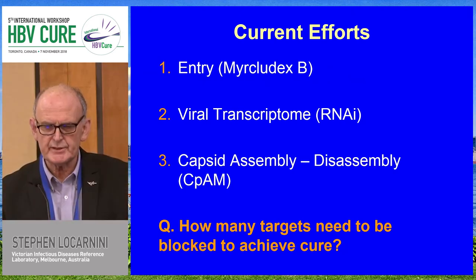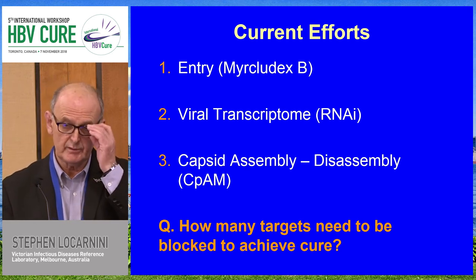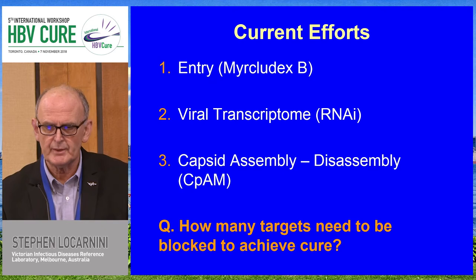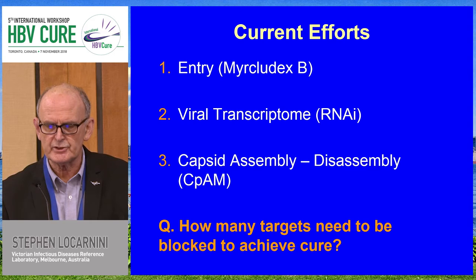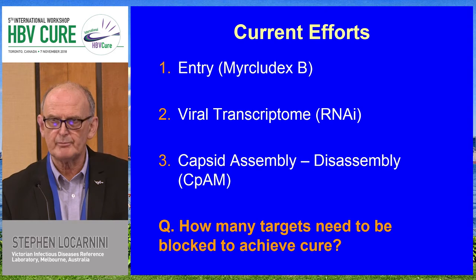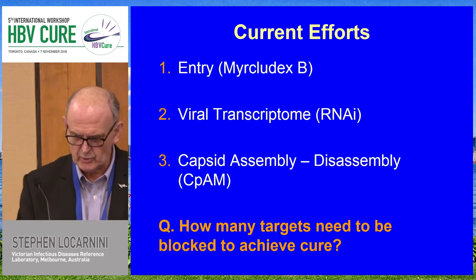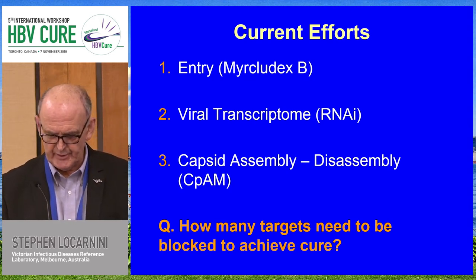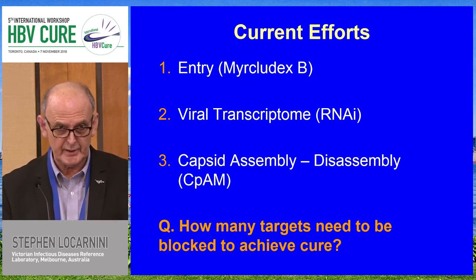The session this afternoon will be highlighting the successes to date. We're going to hear about viral entry, the viral transcriptome, and capsid assembly and disassembly. The theme through my talk will be how many targets do we need to have blocked in order to achieve cure — a very interesting debate that we had in the hepatitis C space and one that we should open today.